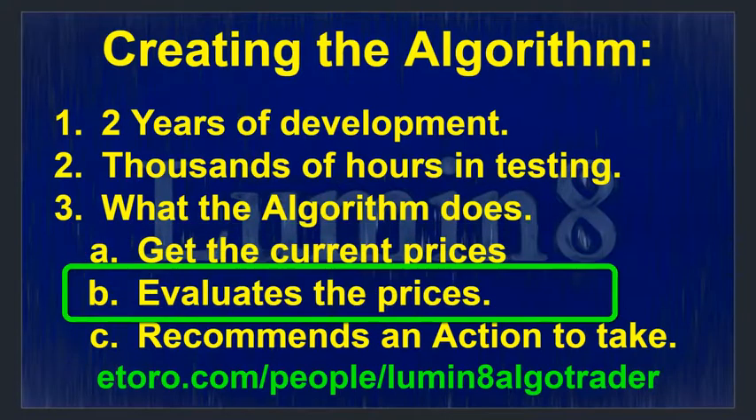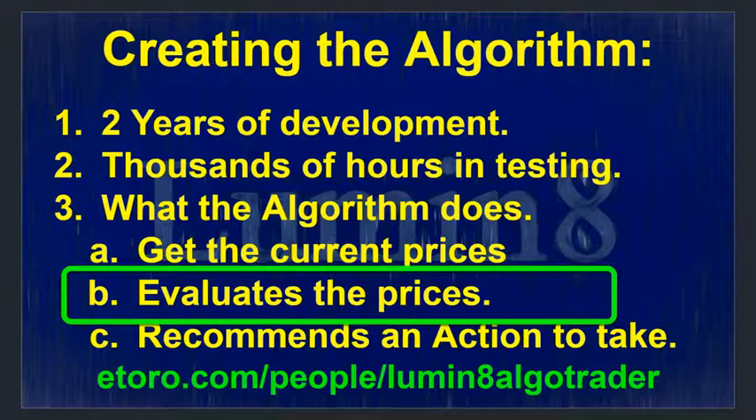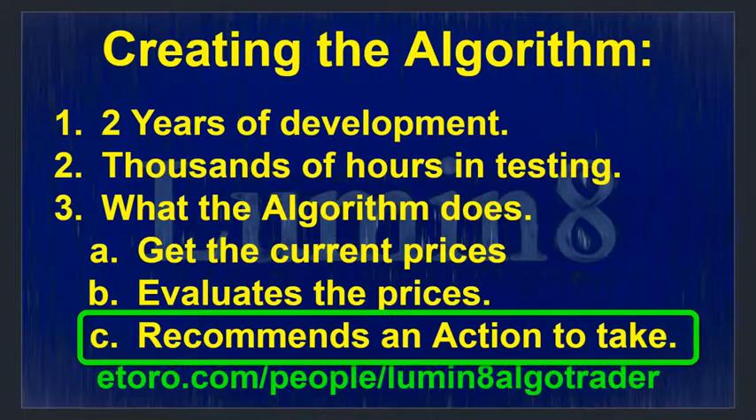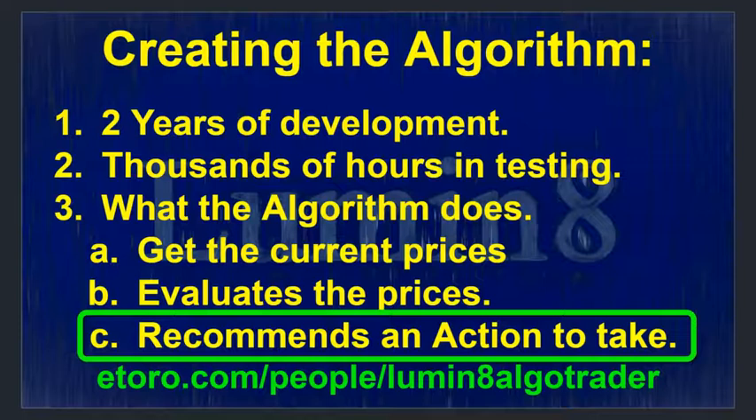Here's how the algorithm works: first it goes out and talks to an external website to get current cryptocurrency prices. Once downloaded, it stores those prices in a database. Then it evaluates all of that price information — currently the algorithm has 110,000 records stored, each with a specific date, a specific cryptocurrency, and the open, close, high, and low prices as well as volume. The algorithm does hundreds of thousands of calculations and then gives recommendations: buy this crypto, sell this crypto, or do nothing.